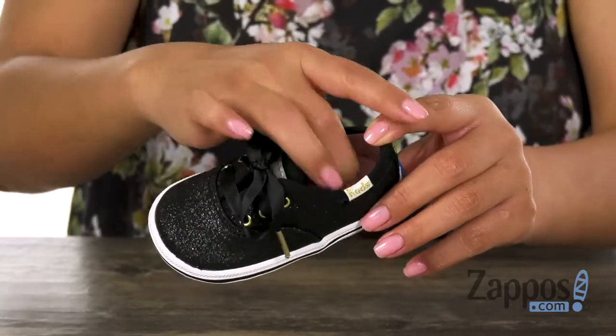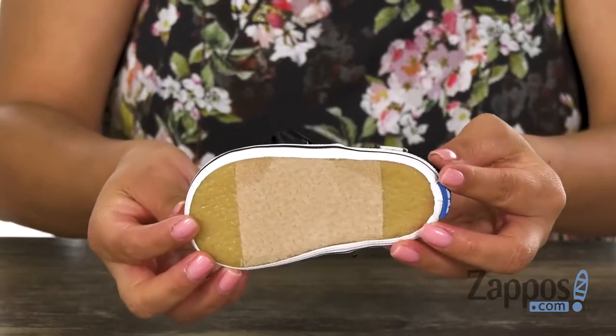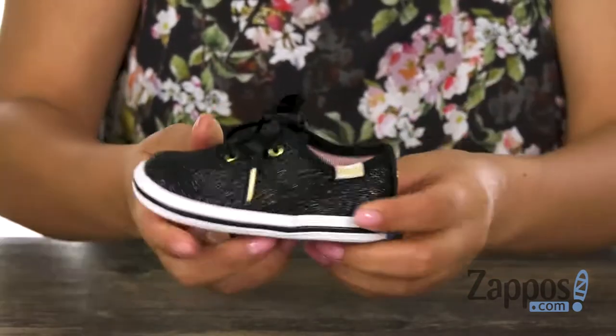Inside there is soft, breathable lining with a cushioned footbed. This pair is very lightweight and offers a flexible textured rubber outsole at the bottom. Complete your look with this adorable and shiny pair from Keds.